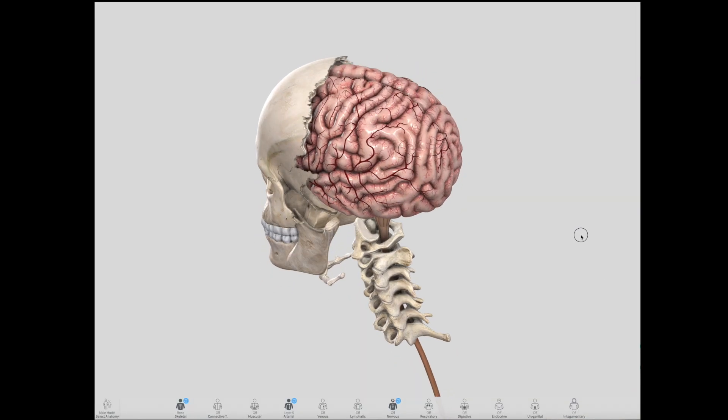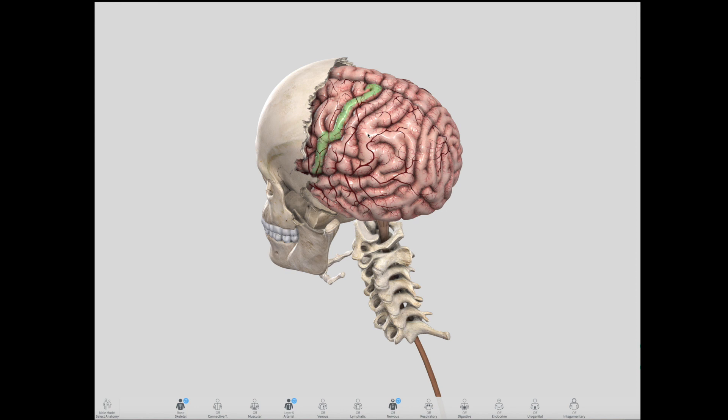The precentral gyrus, which may also be called the primary motor cortex or, most commonly, the motor strip, is a prominent structure on the surface of the posterior frontal lobe. It is located immediately anterior to the central sulcus. It controls the voluntary movements of skeletal muscles. The cell bodies of the pyramidal tracts are found on this gyrus.